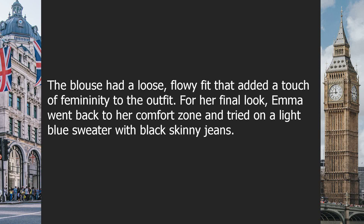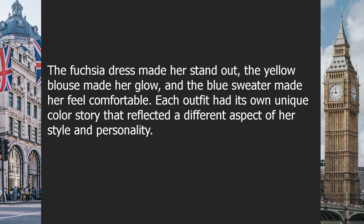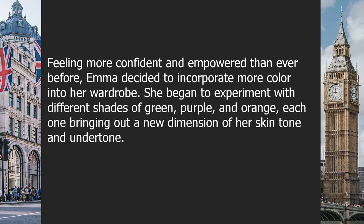For her final look, Emma went back to her comfort zone and tried on a light blue sweater with black skinny jeans. Blue was a cool tone she knew looked great on her, and the sweater had a cozy, relaxed vibe perfect for a casual day out. As Emma examined herself in the mirror, she took note of the subtle differences: the fuchsia dress made her stand out, the yellow blouse made her glow, and the blue sweater made her feel comfortable.